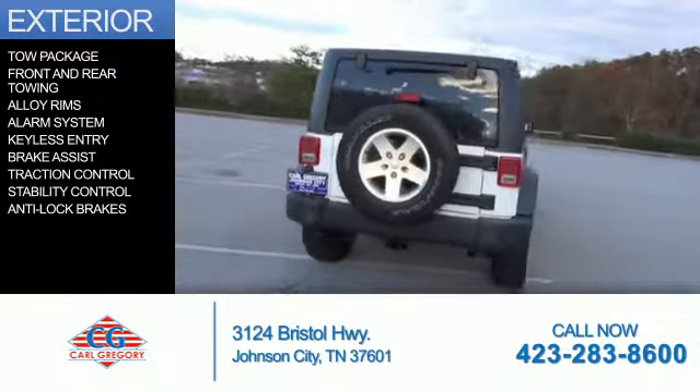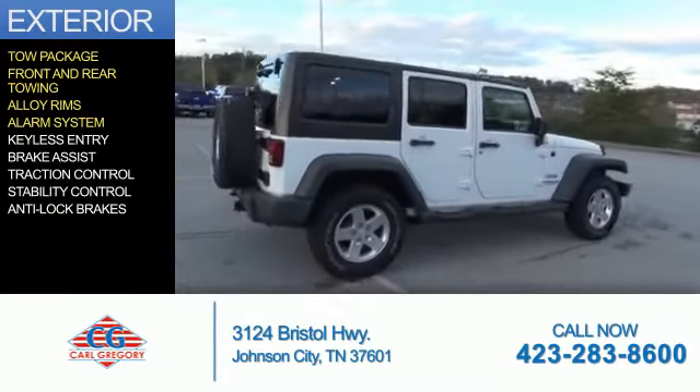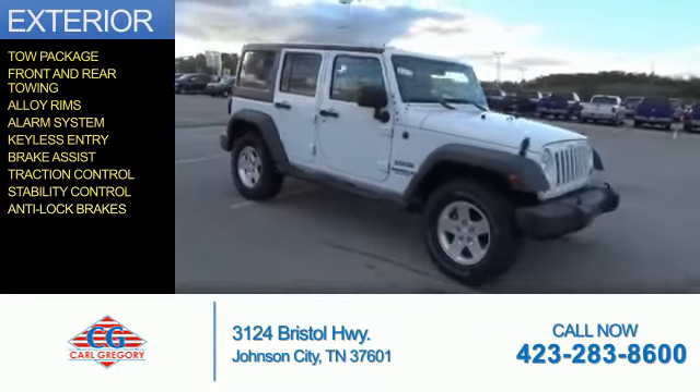The features include tow package, front and rear towing, alloy rims, an alarm system, keyless entry, brake assist, traction control, stability control, and anti-lock brakes.